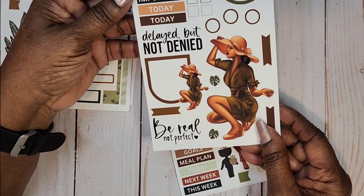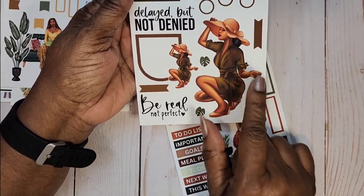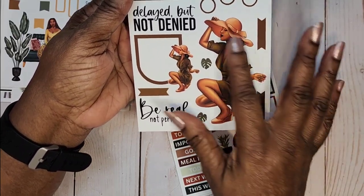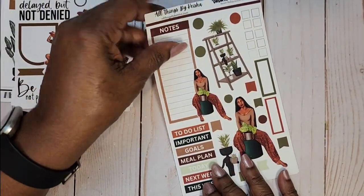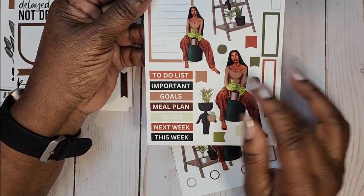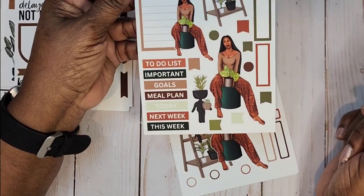Here we have Jamala — we have her in light. Some headers, checklists, circles, 'Delayed But Not Denied,' 'Be Real Not Perfect' — I love that. The doll is in this little box and we have some flags. The color is just gorgeous — look at the highlight in her skin, it is just beautiful. Then we have Sheena in more of a brown and green, with headers, a full box, checklists, circles, and flags.